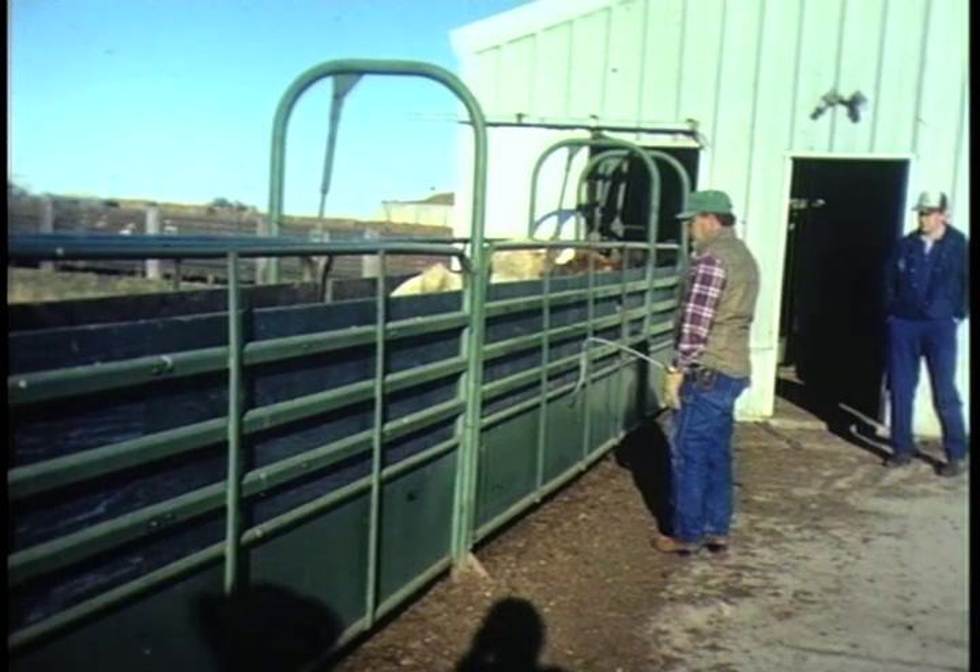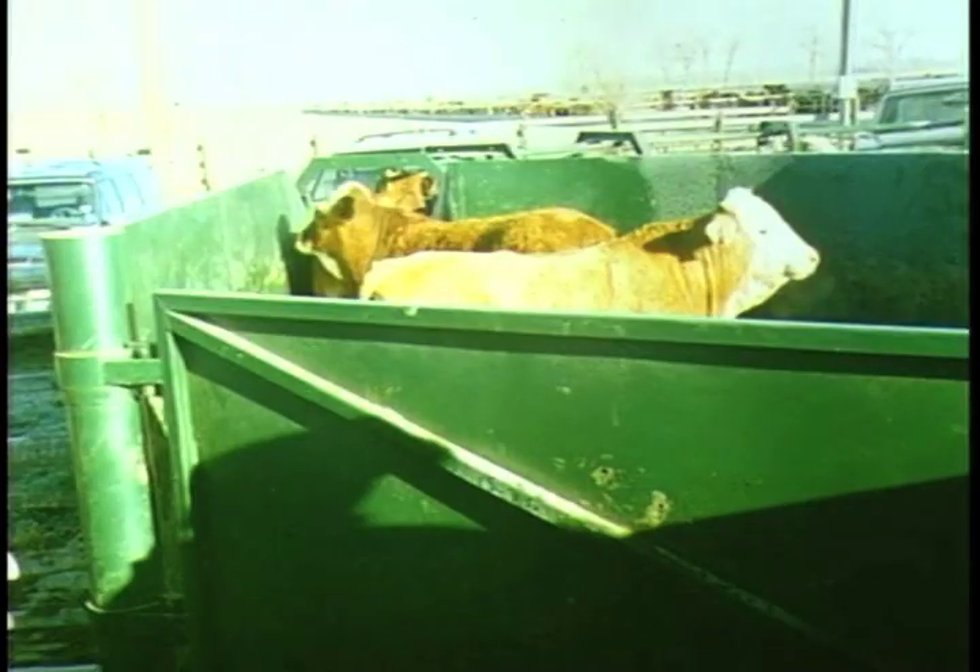Cattle feel safer when there's a barrier between you and the animal. Even a partial solid side will make a difference in keeping your animals calmer. You also need to have solid sides on your crowd pin and have a solid crowd gate. A solid crowd gate is really important because it stops the cattle from turning back and trying to go back to the yards.